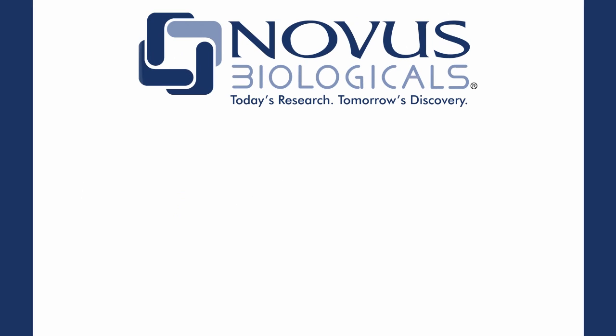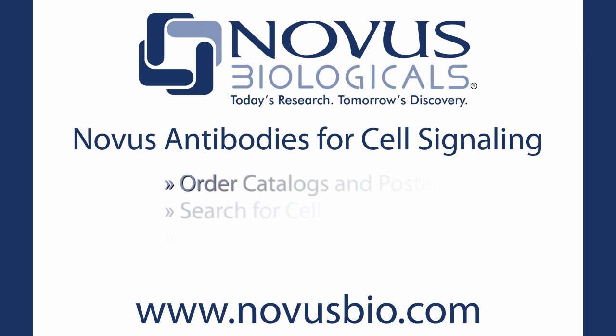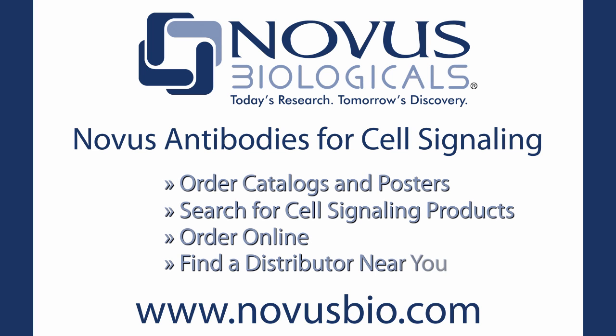Visit our website at www.novusbio.com to find out more about our full product offering for your cell signaling studies. Request catalogs or sign up for our email newsletter to stay informed.